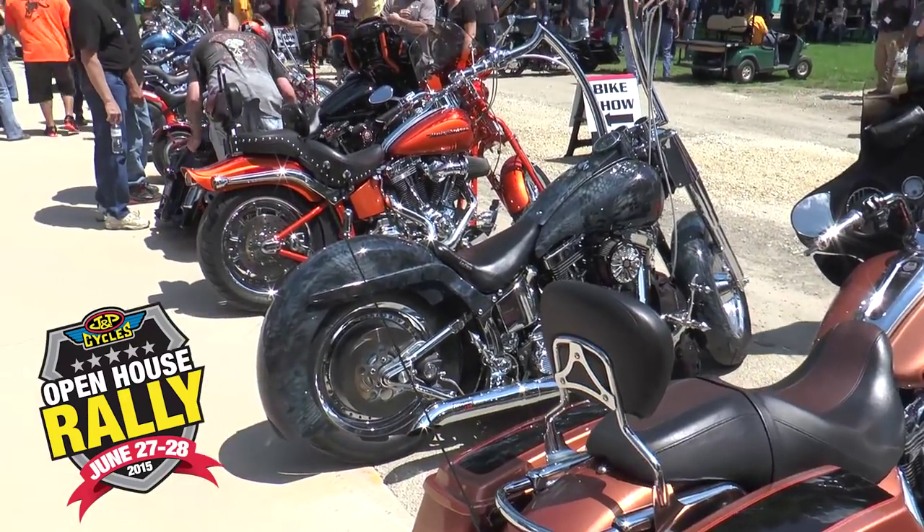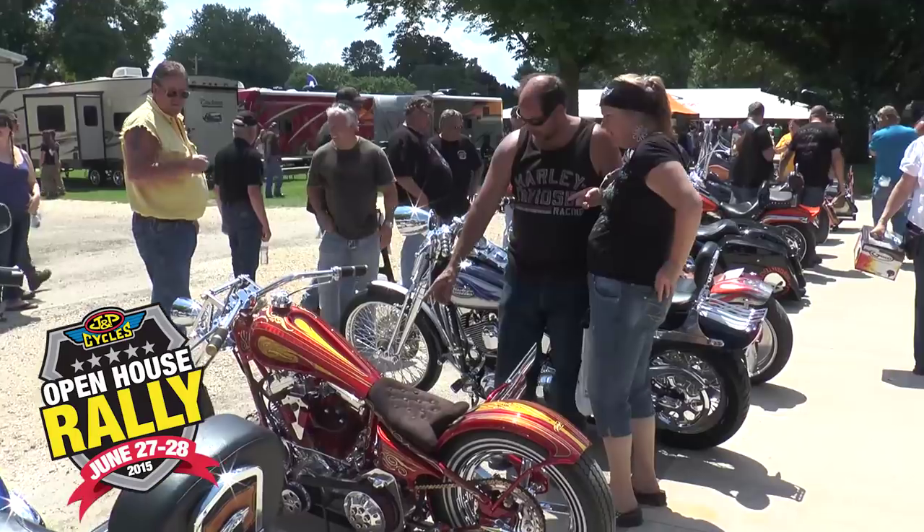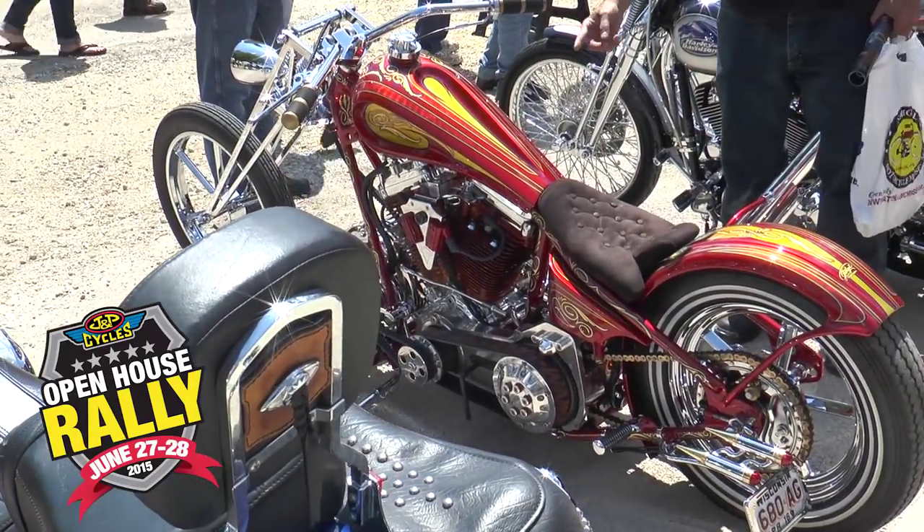One of the great things about Open House is you can bring your own personal bike here and showcase it in the Ride In Bike Show. If your bike's not in the show, at least you can come check out all these awesome bikes.